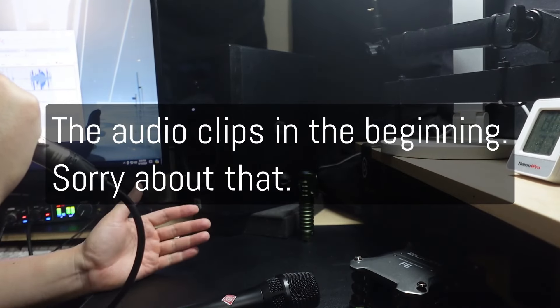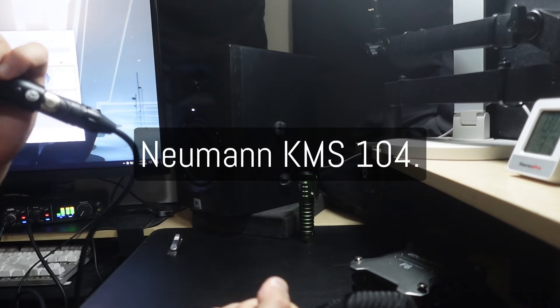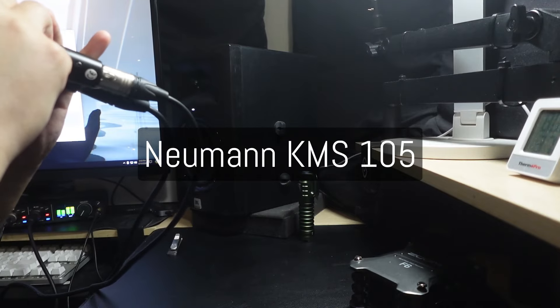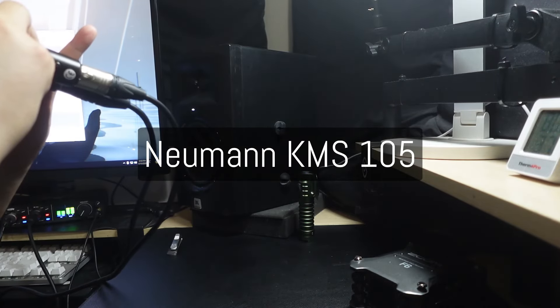Hey guys, wanted to go ahead and do a comparison of the Neumann KMS-105 and the Neumann KMS-104. According to the audio, I tried to make this as evenly matched as I can — you can look at the graph on the left of me. It's pretty close, as much as I could.